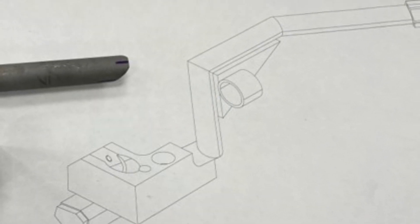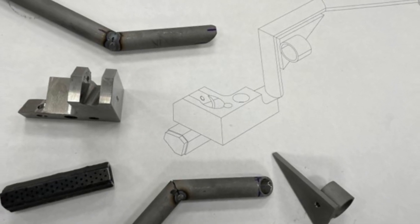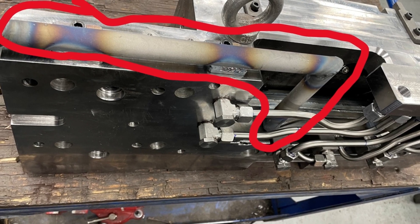Here we see a 3D drawing being used to fabricate the burner components. Our journeyman pattern makers manufacture the burners and then install them in the permanent mold to the design model specs provided by our engineers.